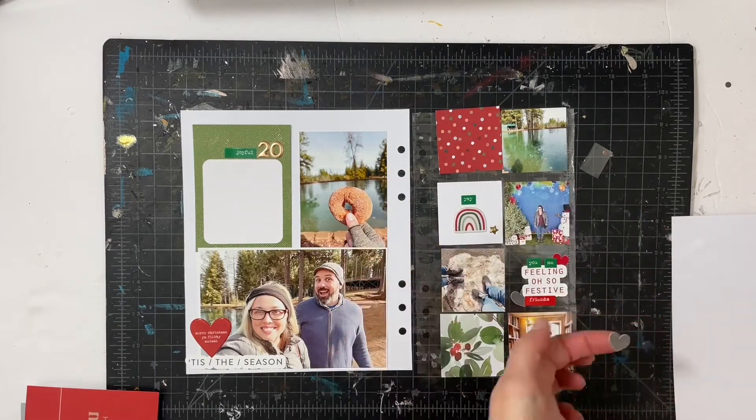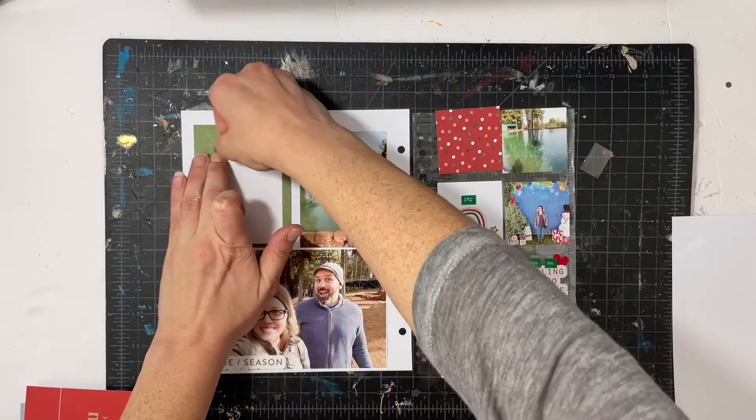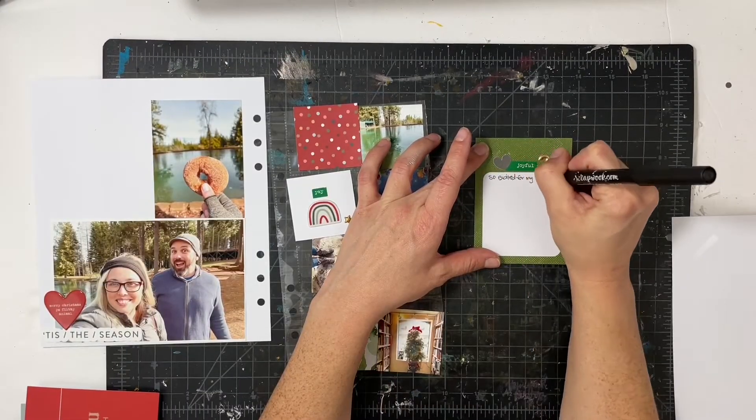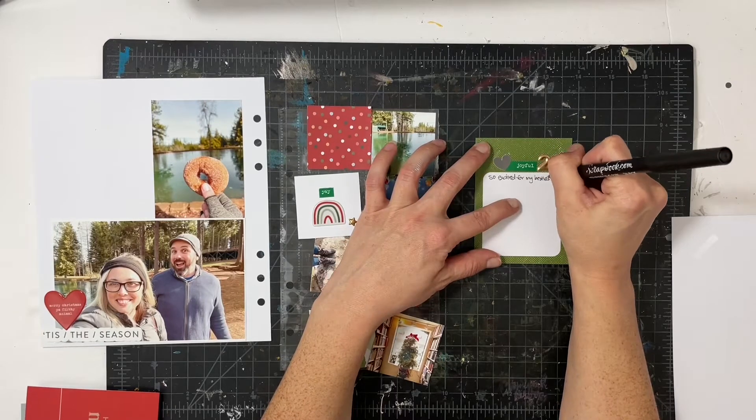Not just this one, but the puffy stickers, the word stickers, and chipboard — I just feel like they are the perfect touch to add to whatever project I'm working on.